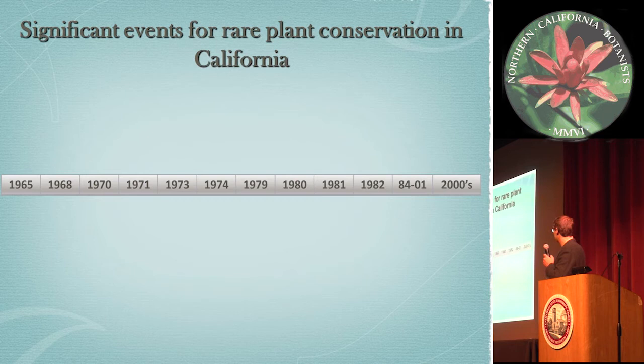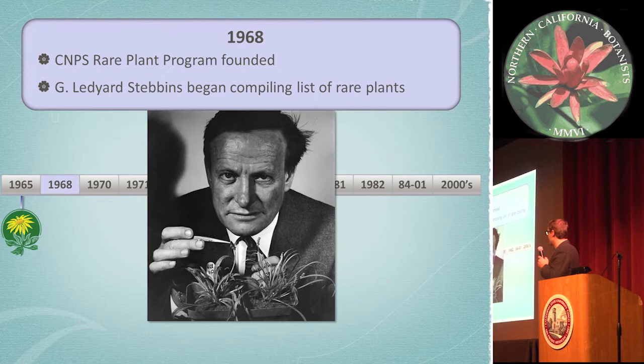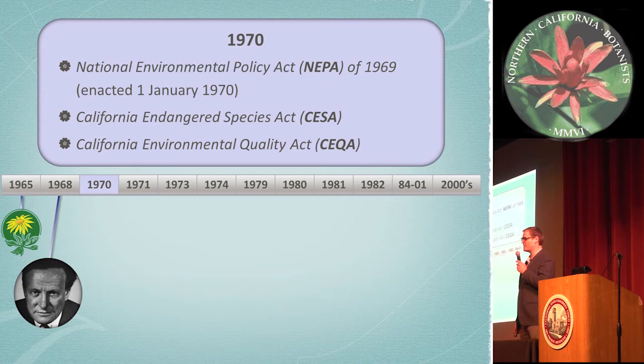So on the timeline: in 1965, the California Native Plant Society was founded with a goal to preserve California's native flora for future generations. Three years later, the rare plant program was founded, and at this time Leonard Stebbins also began compiling a list of rare plants. And in 1970, we had three major legislations enacted: the National Environmental Policy Act (NEPA), the California Endangered Species Act, and CEQA.